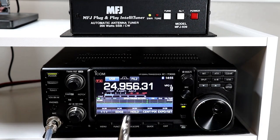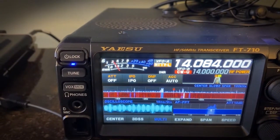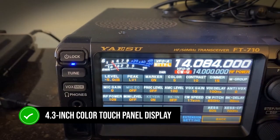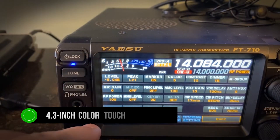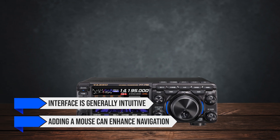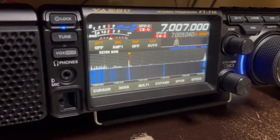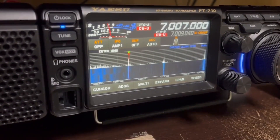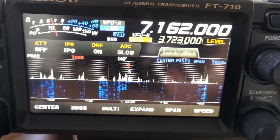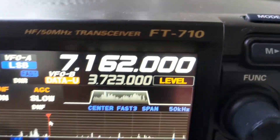Let's discuss the user interface and how easy these radios are to operate. The Yaesu FT710AESS features a high-resolution 4.3-inch color touch panel display. The interface is generally intuitive, and adding a mouse can enhance navigation. However, the spectrum scope can appear a bit spiky, lacking an averaging function, which might cause some eye fatigue over time. Additionally, certain operations like switching between VFO A/B and split mode require you to turn off split mode first, which can be a bit cumbersome during quick operations.